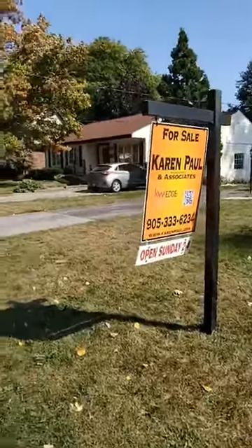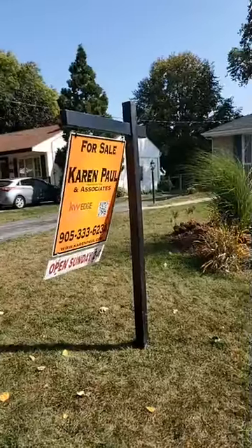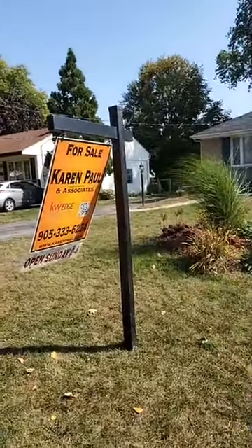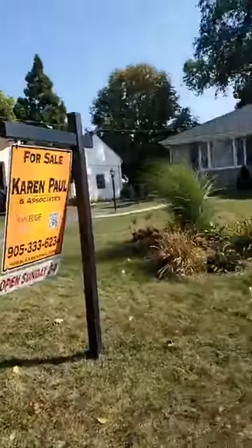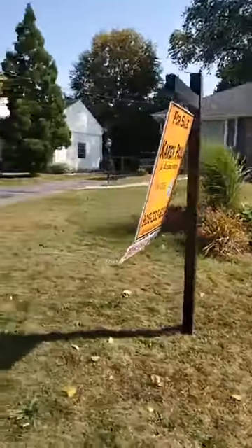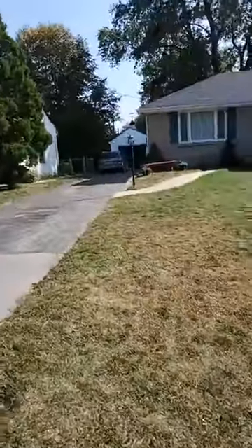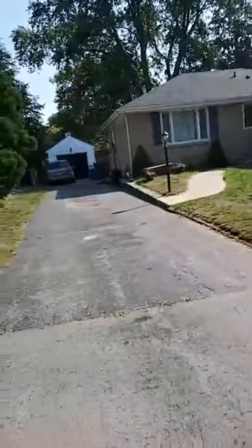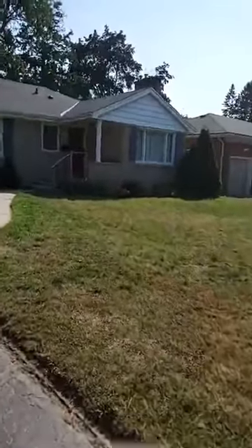Good afternoon. Troy Chalet from Karen Paul and Associates, and I want to invite you to our physical open house this Sunday from 2 to 4 at 2138 Daineport Drive. I'm here right now, and let's just say location, location, location. Beautiful central Burlington location, steps from downtown, a short walk to the shops and the lake on an amazing 135 foot depth lot — 60 by 135 Daineport Drive.